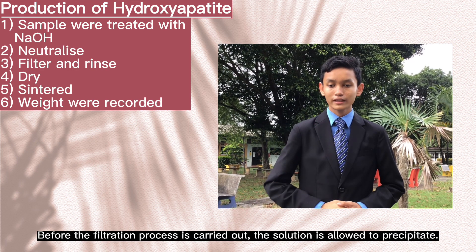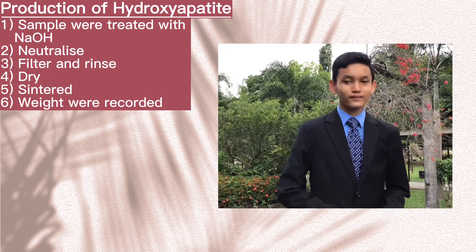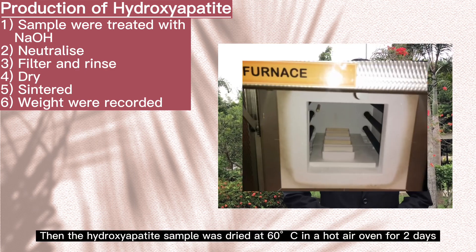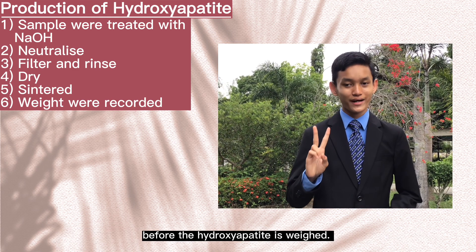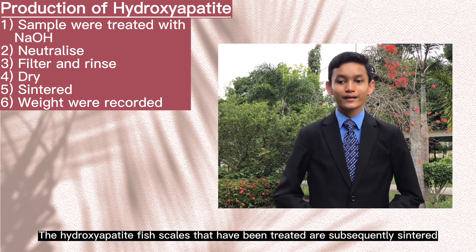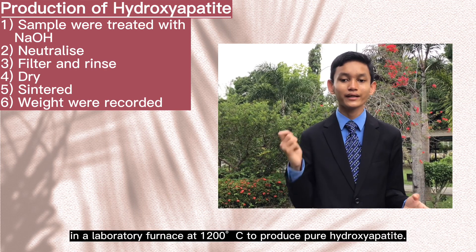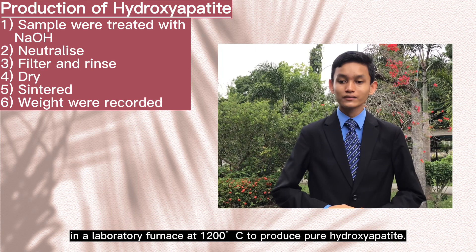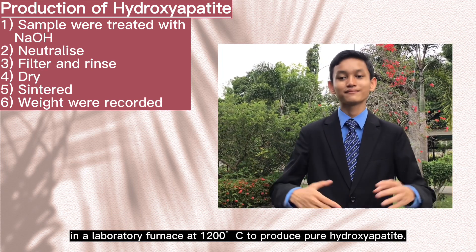Before the filtration process is carried out, the solution is allowed to precipitate. The hydroxyapatite solution is filtered using a vacuum pump and rinsed three times with distilled water. Then, the hydroxyapatite sample was dried at 60 degrees Celsius in a hot air oven for 2 days. The hydroxyapatite fish scales are subsequently sintered in a laboratory furnace at 1,200 degrees Celsius to produce pure hydroxyapatite.